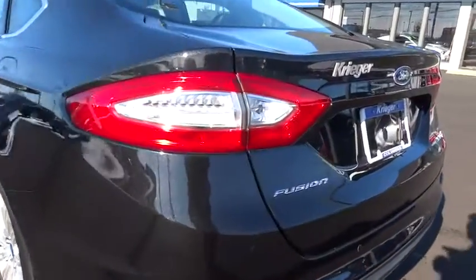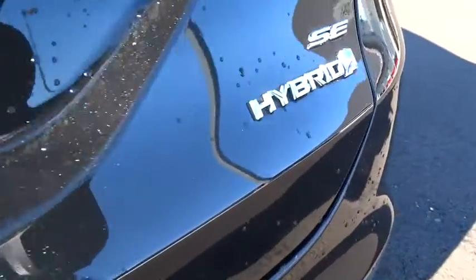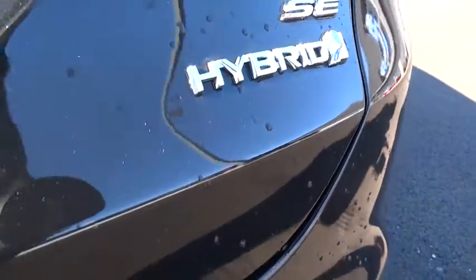Keyless entry, aluminum wheels, cruise control, rear defrost, FWD, climate control, AM-FM stereo radio, trip computer, power door locks, passenger airbag, power windows.